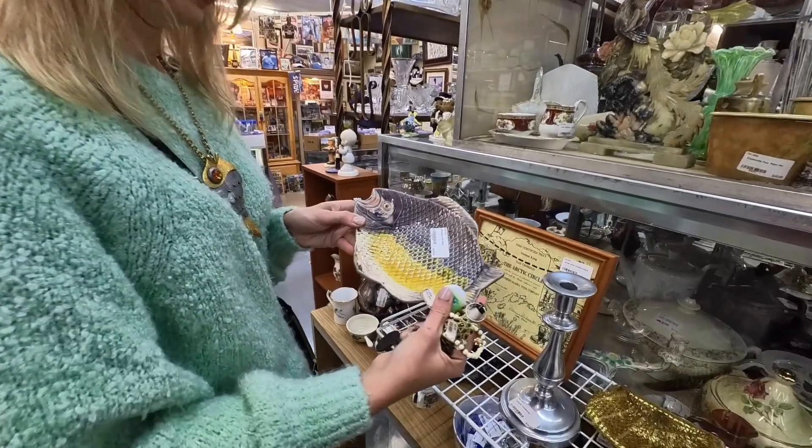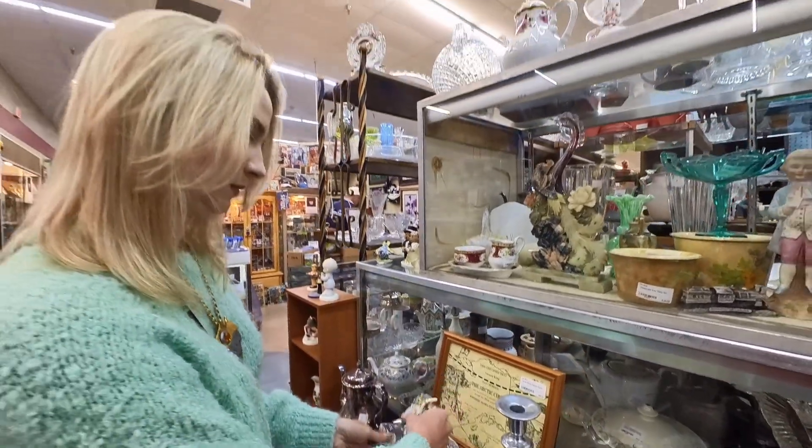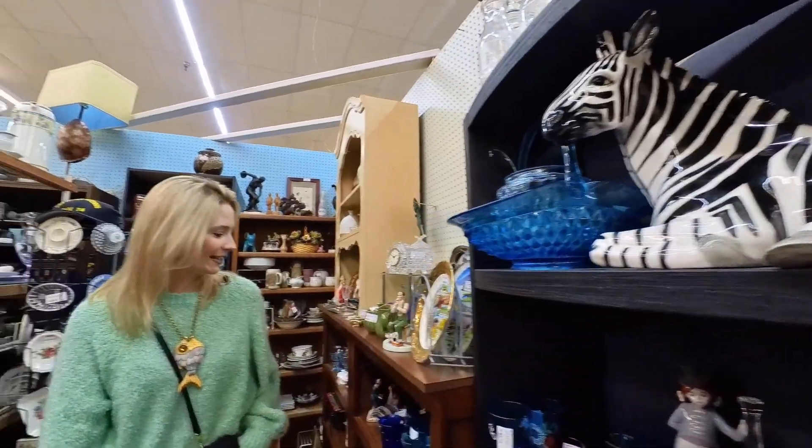Majolica used to be so popular but the prices have just plummeted. I think it was really popular in the 80s and just doesn't seem to have the same market anymore. I'm sure it'll all circle back though, as things do.